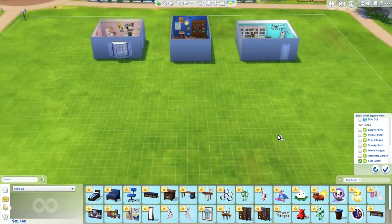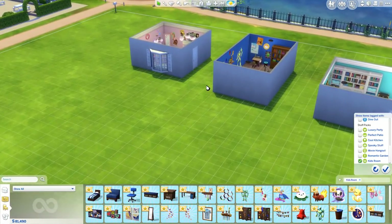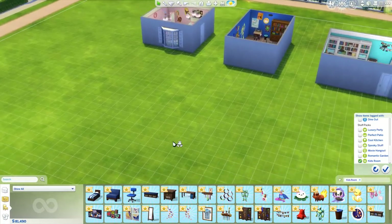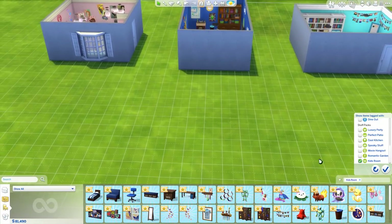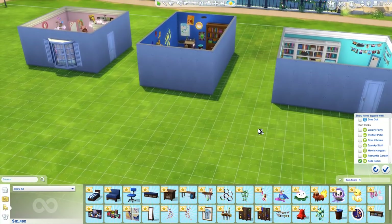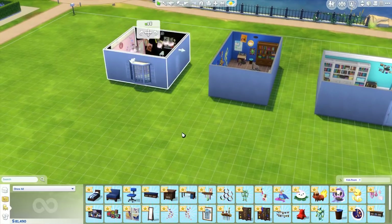By the way, this Kids Room stuff pack also came with a recent free update available for all Sims 4 players — you don't have to own Kids Room stuff. That update has some new options, like ghosts underneath kids' beds and stuff like that. So make sure to update your game.